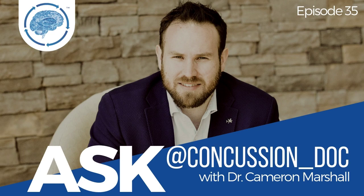Hey everyone, welcome to Ask Concussion Doc episode number 39. This episode is titled: What is the best way to protect yourself from getting a concussion?